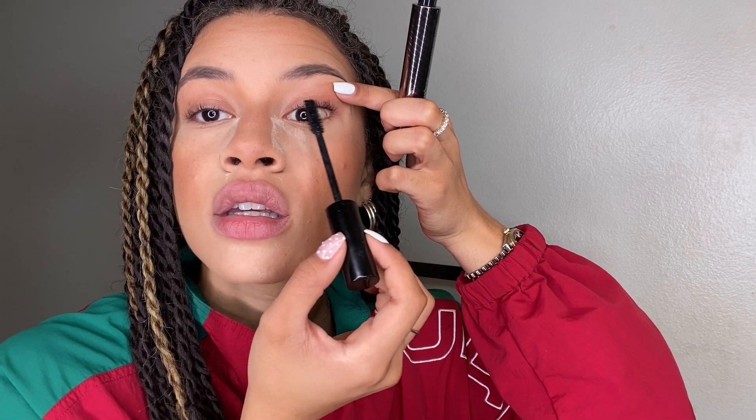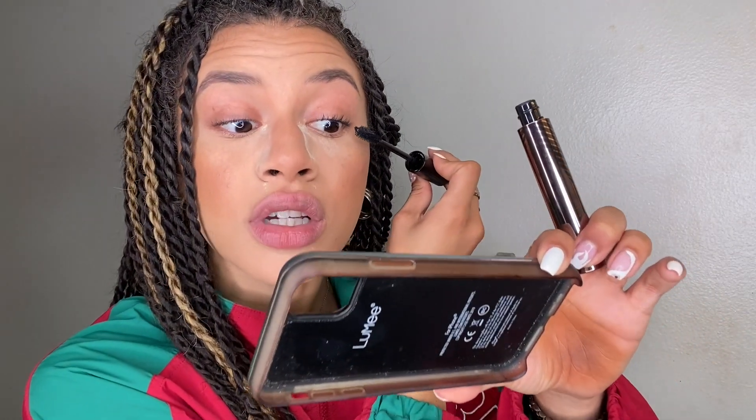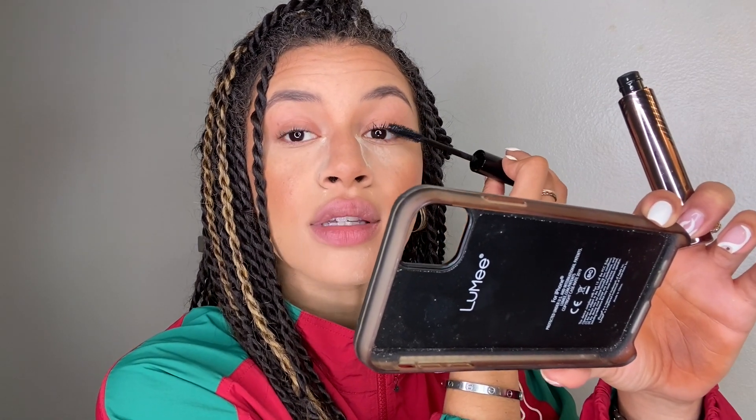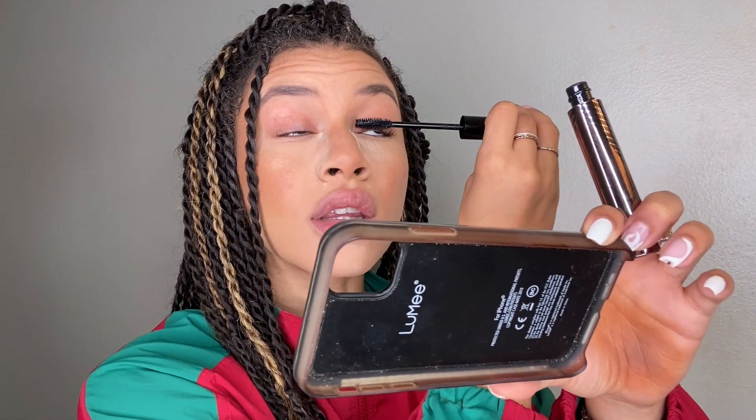Now I go in with my mascara — the Laura Mercier Caviar Volume mascara. My technique is starting at the rim of your lash and drawing in with the brush to create a shadow effect as if you're wearing liner but you're not. I lift my lash and start at the base first, then fully cover the lash in mascara. I like blinking — when you blink it helps get mascara on every lash and also helps separate them. We're done with mascara and done with the questions.